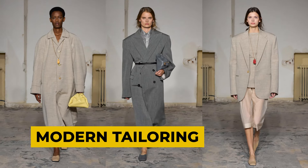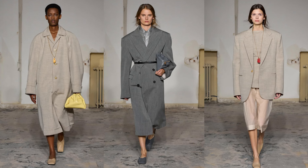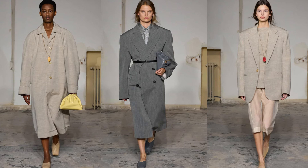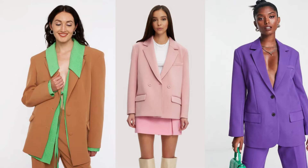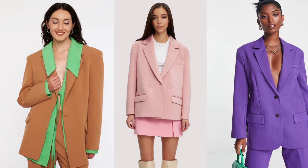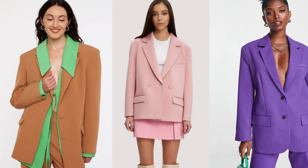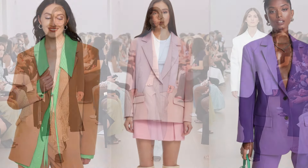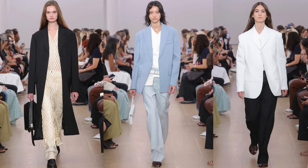The trend of supersized tailoring with a slouchy edge takes traditional tailoring and gives it a modern, relaxed twist. This trend embraces oversized silhouettes and loose fits for a chic and effortless look. To rock this trend, opt for tailored pieces in larger sizes or deliberately oversized cuts. Think oversized blazers, slouchy trousers, or boxy shirts that create a relaxed yet polished aesthetic. Stick to muted tones like beige, gray, or navy to maintain a sophisticated feel.